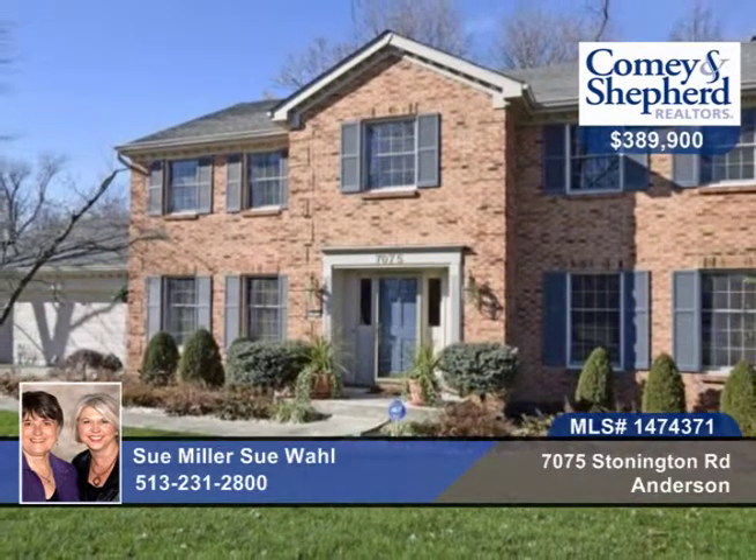There's a screened porch with skylights that leads to the deck. Call today for your tour with Wall & Miller.